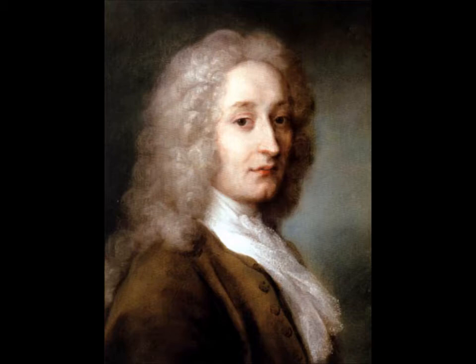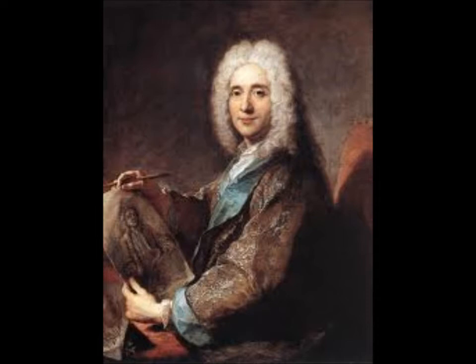Jean-Antoine Watteau is a renowned painter known for his contribution to the Rococo period, extending Rococo's influence to more than just architecture or interior design but onto canvas as well. Watteau showed an early interest in painting, and his parents placed him in a workshop of a local painter, but seeing as he could only learn little from the painter, he went to Paris.